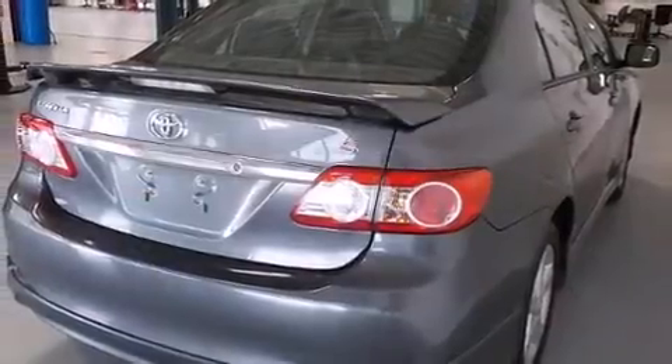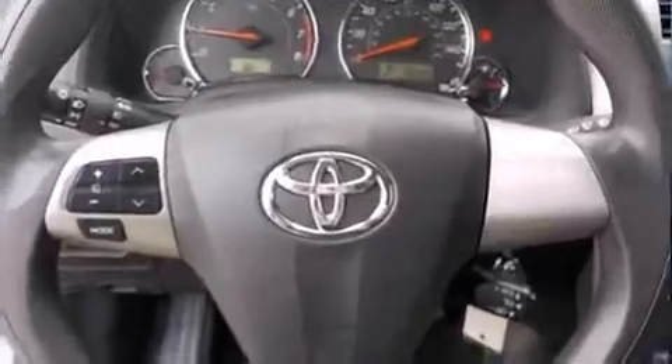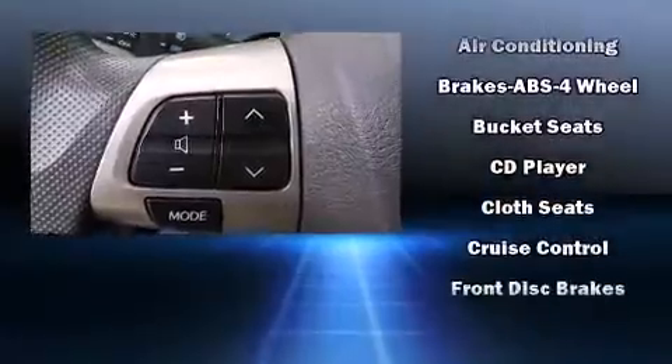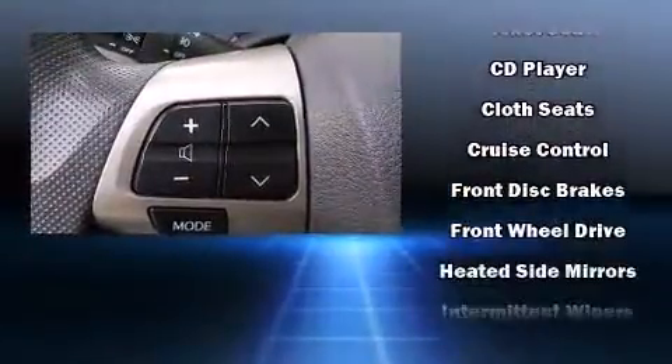It's equipped with tons of terrific amenities, but it won't break your budget, such as remote keyless entry, one-touch window functionality, a trip computer, and a split-folding rear seat.